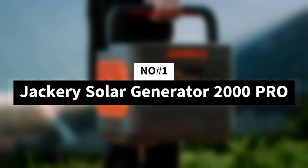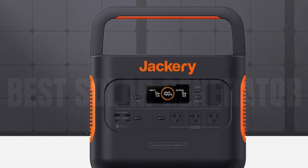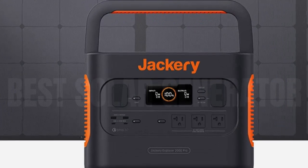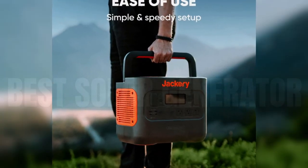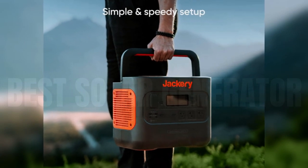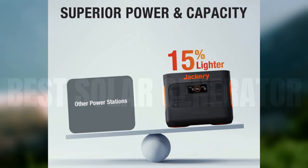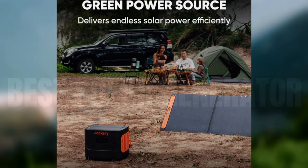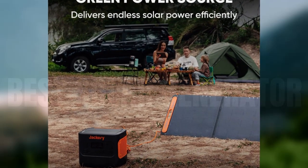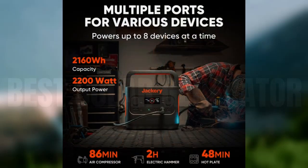Number 1: Jackery Solar Generator 2000 Pro. The biggest portable power station from Jackery, a leading solar generator manufacturer, the Explorer 2000 Pro offers a tremendous 2,160Wh of power, making it capable of charging a full camping setup for a few days. When plugged into 6 200W solar panels — an upgrade over the 4-panel setup available on the Jackery Explorer 1500 — you can fully charge this portable power station in just 2 to 2.5 hours.